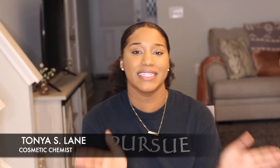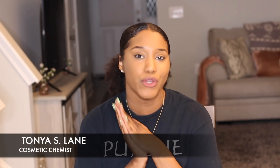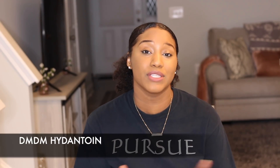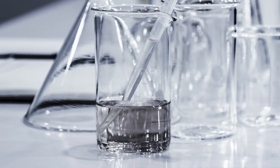I'm super excited for this video because today we are talking about the newest, scariest ingredient in the hair care industry right now, which happens to be DMDM hydantoin. In this video I'm going to be talking about what it is, why we use it, how we use it in the hair care industry, and if you should be concerned.